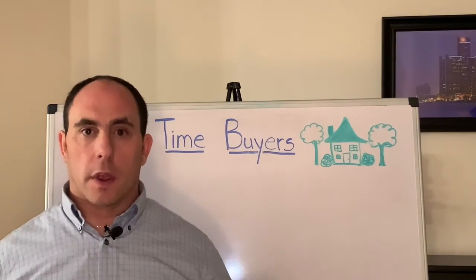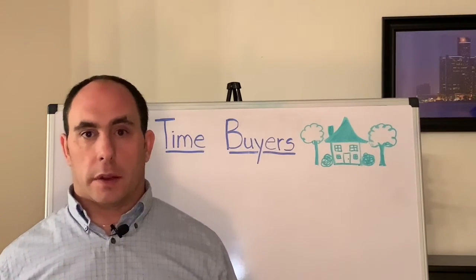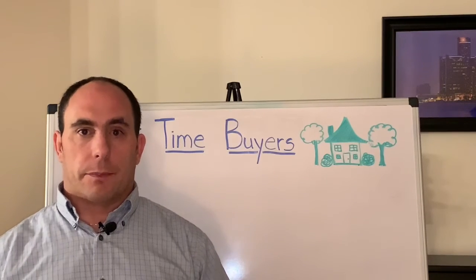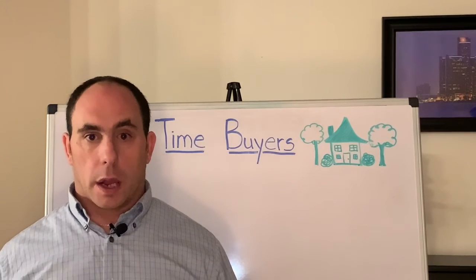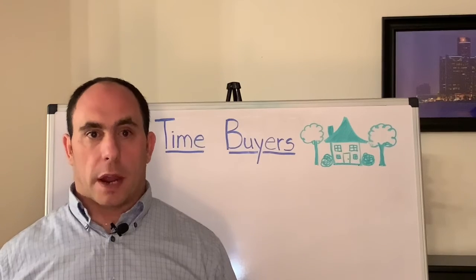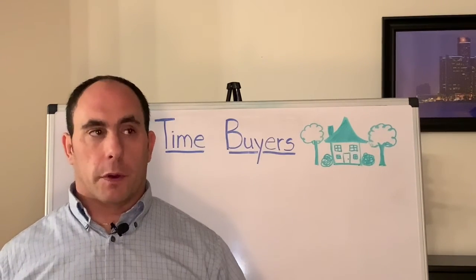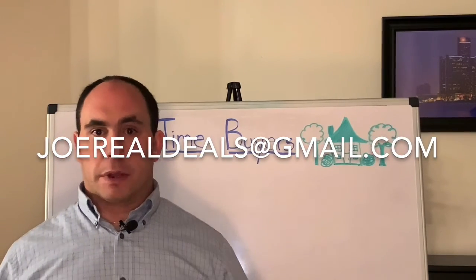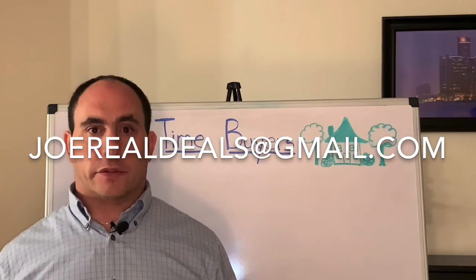I hope this cleared up some questions. If you received value from this video, do me a favor and subscribe to this YouTube channel, give it a thumbs up, and leave a comment with any questions, comments, or concerns. If you are currently in the market to buy or sell your house and reside in the state of Michigan, please feel free to reach out to me at joerealdeals@gmail.com. I'd be glad to apply for the job of being your real estate agent. Thanks for watching and I'll see you next time.